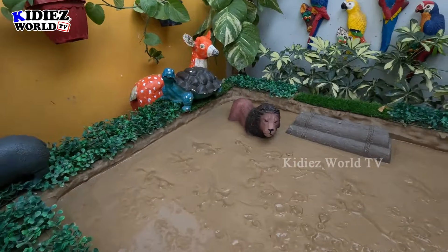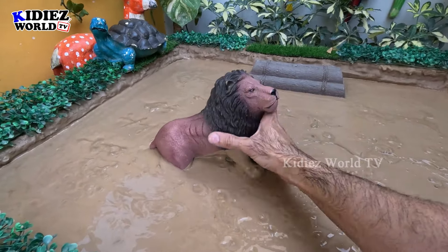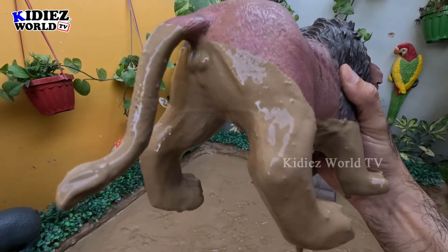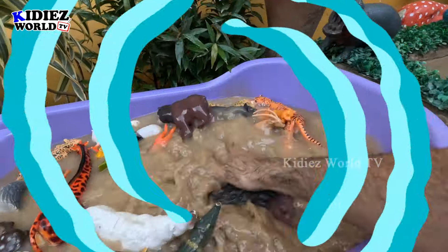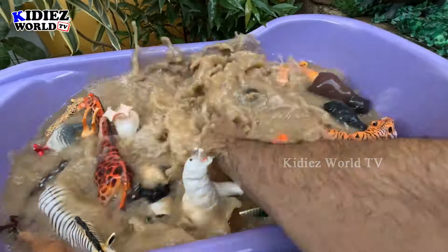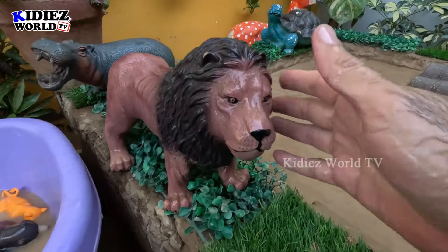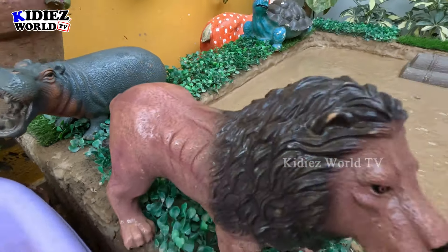Now we have the last animal in the muddy ground — this is the king lion! But he is not king right now because he is in the zoo. A big wild cat! Let's clean this lion. Here we go, let me put him here. Wow, so you can take the perfect shot — this is the lion, a big zoo animal.